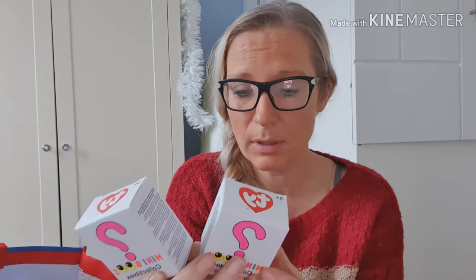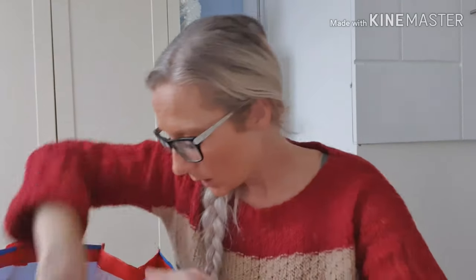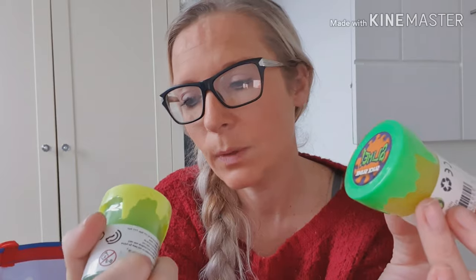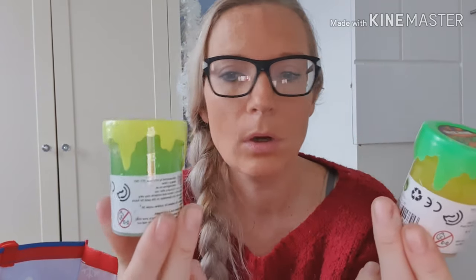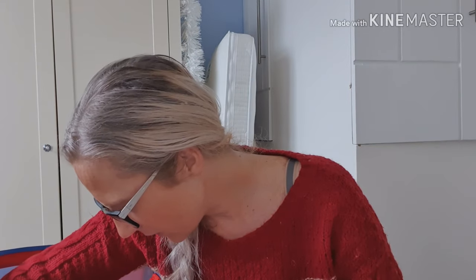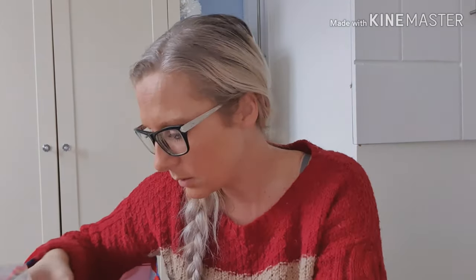I went into Poundstretcher yesterday and bought her some slime — two slimes. This one is Slick Slime; you've got green and a yellow. They say a pound on there but they were actually 50p each, so I thought for a stocking filler I'll get both. My girl loves slime absolutely loves slime, but I don't really like having it to be fair. But for Christmas I'll let her off.